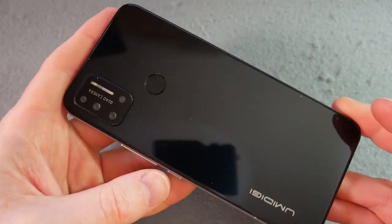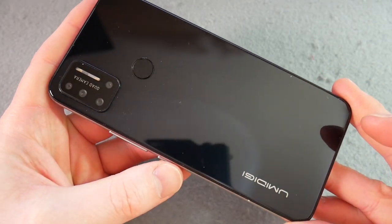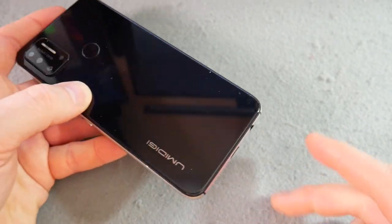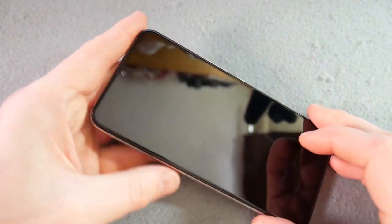Moving on to the battery, which is a 4,150 mAh Li-Poly battery. It does 10W fast charge, which isn't particularly quick if we're honest. It is USB Type-C, which is good news. In my battery test — my hour-long battery test — it came out with 91%.